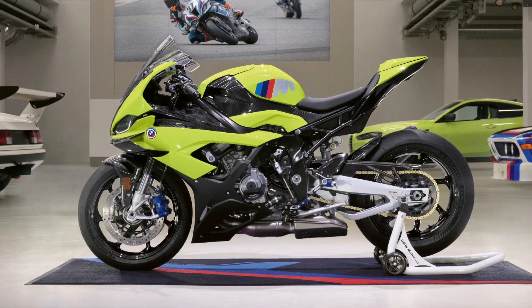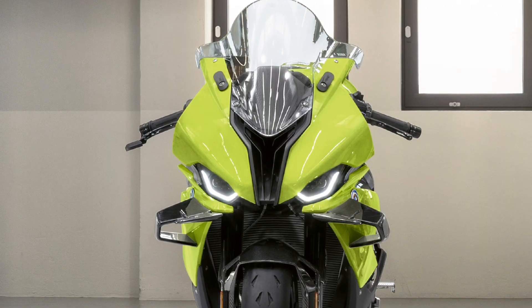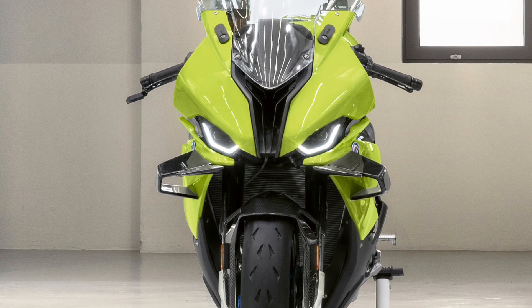If you like this new motorcycle and if you like our channel, please subscribe and hit the like button. Thanks!